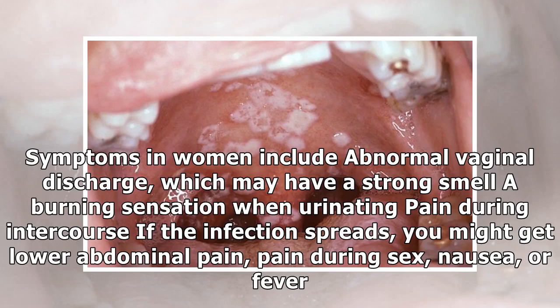Symptoms in women include abnormal vaginal discharge, which may have a strong smell, a burning sensation when urinating, and pain during intercourse. If the infection spreads, you might get lower abdominal pain, pain during sex, nausea, or fever.